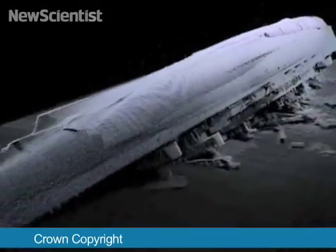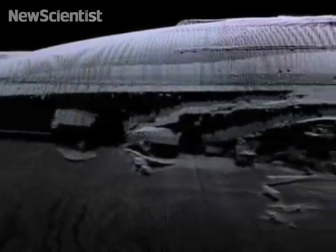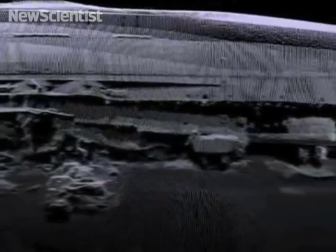This wreck was leaking oil, so the UK's Ministry of Defence conducted a survey. These images were created using sonar — they reveal the exact position of the vessel and the location of the oil. The ship's positioning affects the job in a huge way. If the vessel's sitting the right way up, you'll have to cut through multiple decks to get down to where the fuel is stored within the vessel.